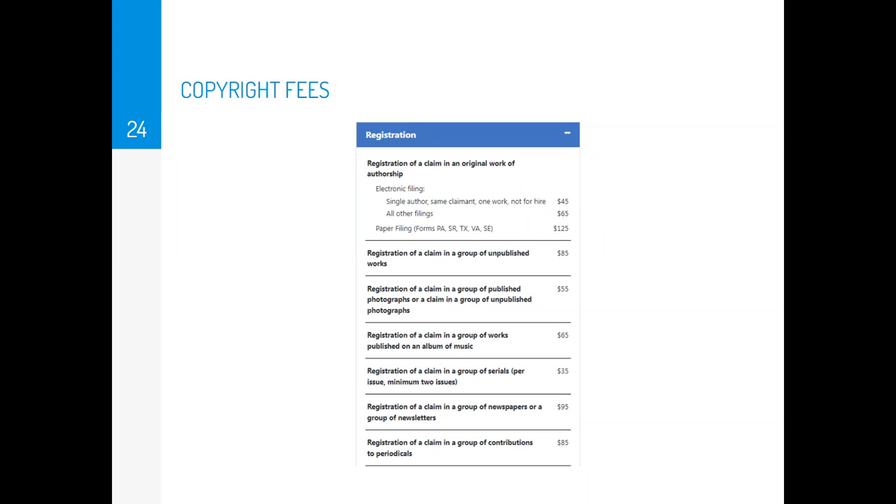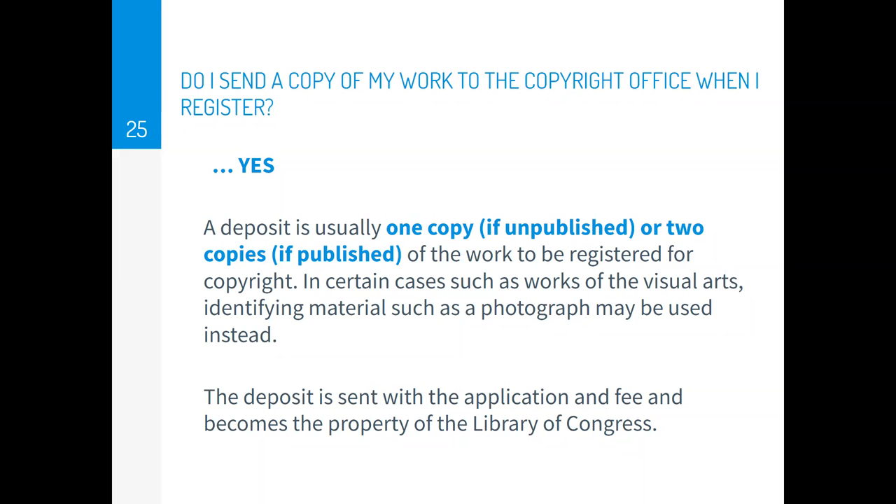The fees depend on whether it's an online application, how many authors, and how many works submitted. A detailed explanation of copyright fees is covered in circular number 4. When you register, you have to send a deposit of your work — one copy of your unpublished work, and two copies if it's published. A deposit can be sent electronically, and your deposit becomes part of the property of the Library of Congress.